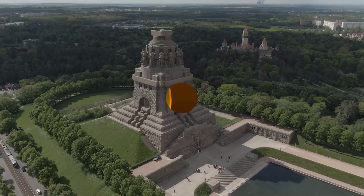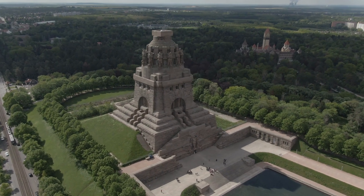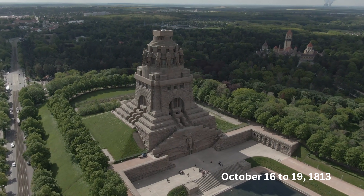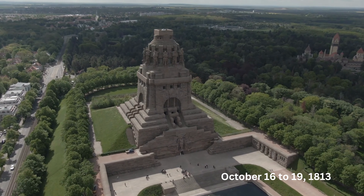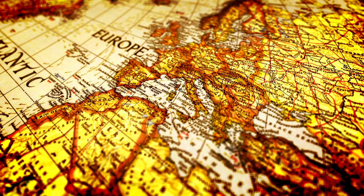5th: Battle of Leipzig. The Battle of Leipzig, also known as the Battle of Nations, took place from October 16th to 19th, 1813, during the Napoleonic Wars. It occurred near the city of Leipzig in Germany.